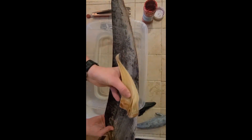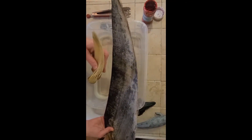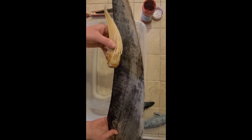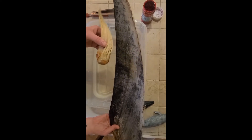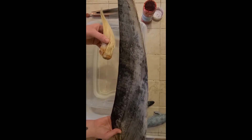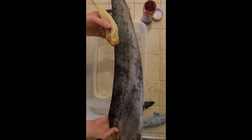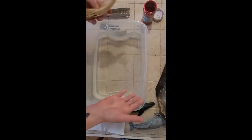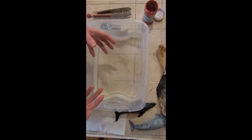Different species of baleen whales have different sizes and shapes of baleen in their mouths. This one is from our minke whale, and this one here is an example of a humpback whale's. They open their mouths, take in a big mouthful, and are able to catch their prey — things like small fish such as schools of herring, or krill and zooplankton floating around in the ocean.